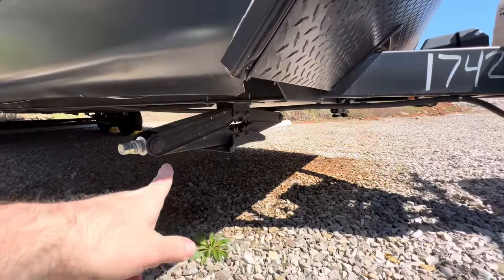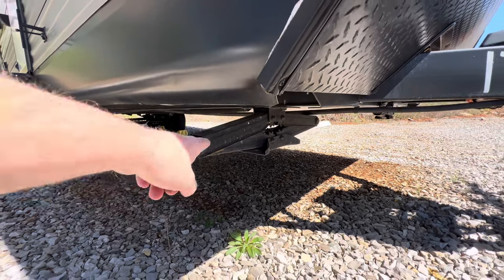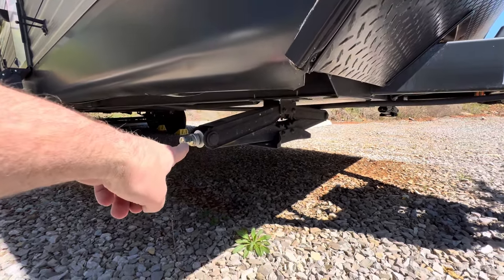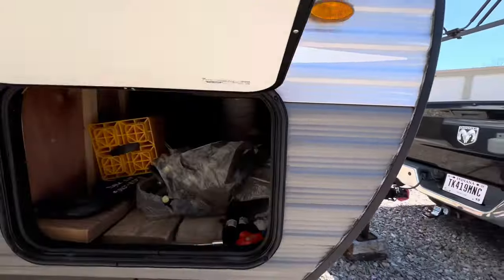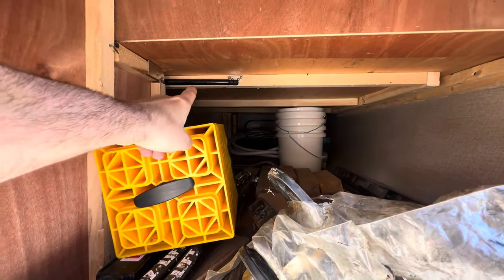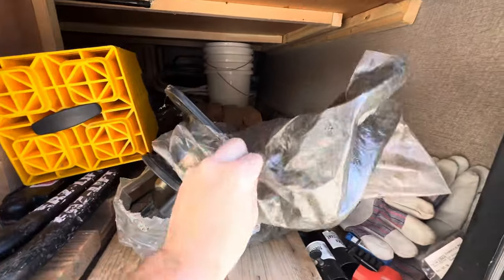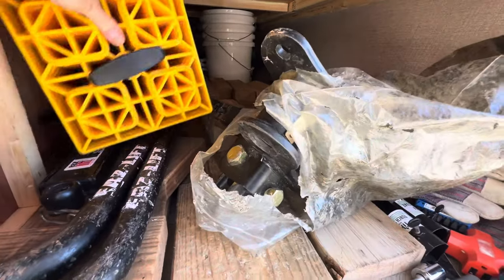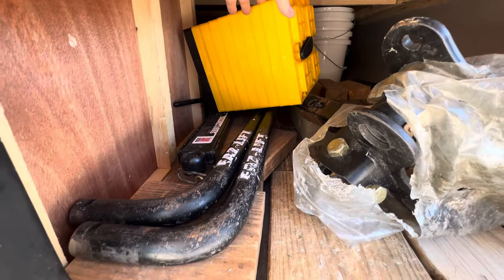You do have the heavy-duty stabilizer jacks — those are the ones you want. The electric ones were optional, but I'd prefer these heavy-duty ones all day long. The outside storage here — that's access underneath the bed. You can see the assist strut to lift up the bed, and you've got lots of storage. The owner's hitching is right here with heavy-duty bars, probably 800-pound bars at least, maybe 1,200.